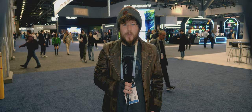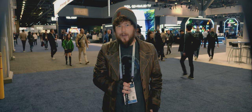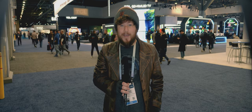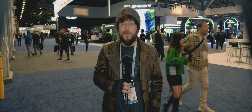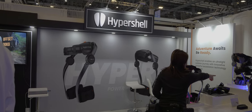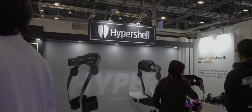Sometimes when you're walking around CES, you find a product that you didn't hear about, but it wows you so much that it almost immediately becomes your favorite piece of technology for the entire year. That was the case when I stumbled upon the HyperShell Exoskeleton, a consumer-ready exoskeleton for average-level fitness such as jogging or hiking.